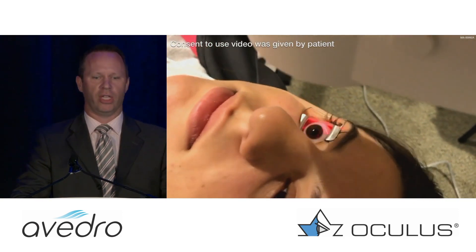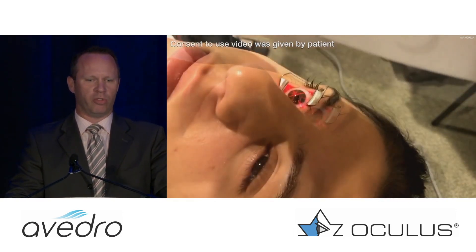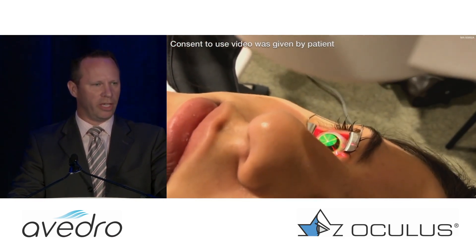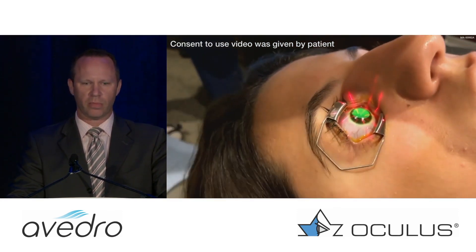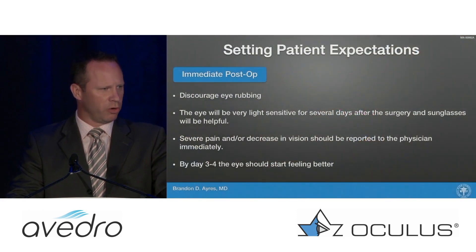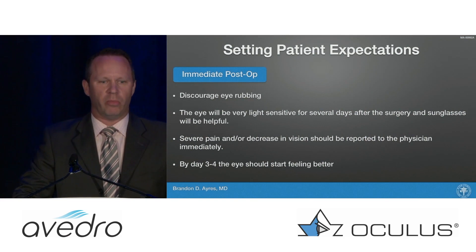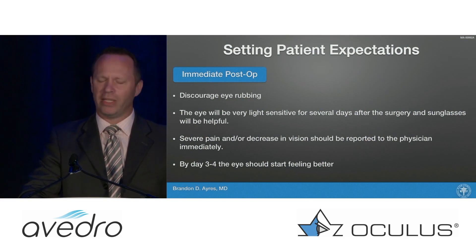You'll see the crosshairs align on the patient's cornea. We say, 'Look at this light,' put on some music, start telling some jokes, and they look at that light for 30 minutes. While the light is shining, we continue to put riboflavin on every two minutes. Myself and the technicians make pretty good friends during this procedure, because you are in that room for a good hour to an hour and a half.